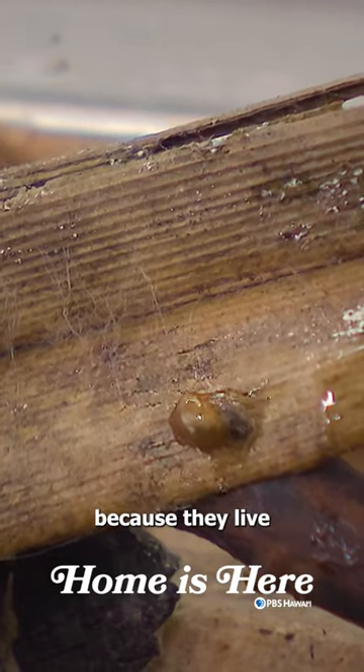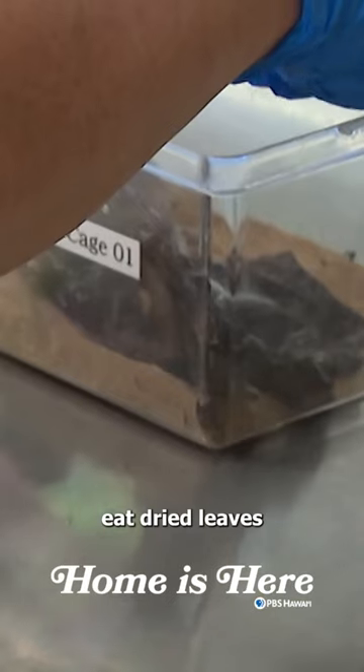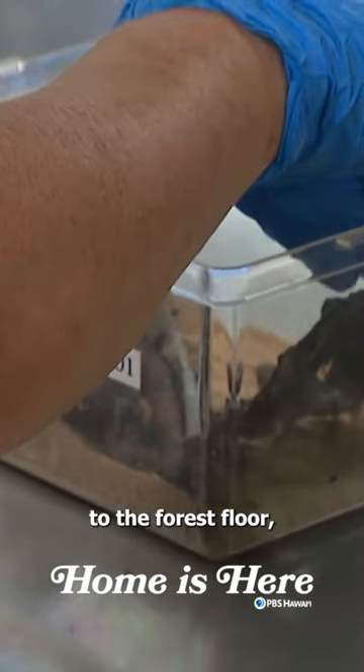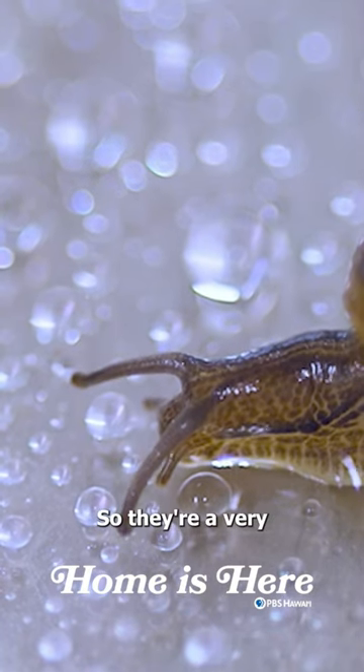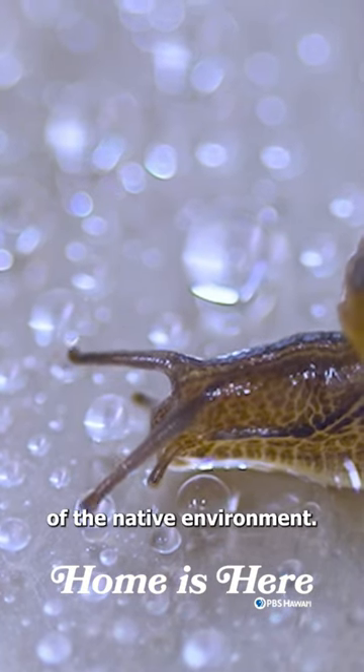These snails, because they live on the ground, eat dried leaves that have fallen off the trees to the forest floor, and they recycle the nutrients in those leaves back into the soil. So they're a very important part of the native environment.